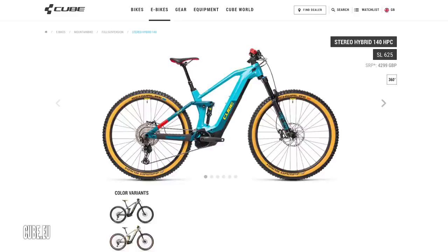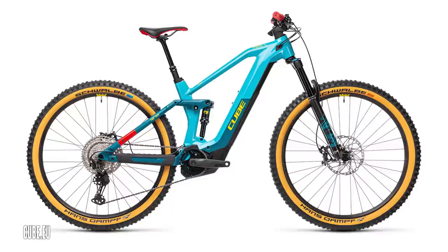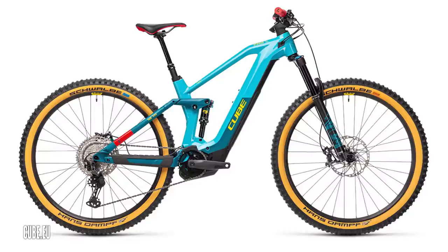Moving on to possibly one thing that most people will choose their bikes on — and that is looks. The Cube Stereo Hybrid 140 really caught my eye at £4,299. It's got the fourth-gen Bosch motor, a 625-watt-hour battery, Shimano XT, a dropper post, a great range of sizing, and some nice-looking tires. It's a cool color — Petrol and Peach, I believe they call it.